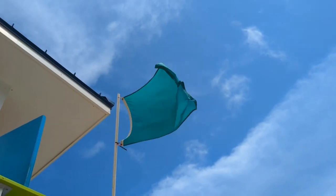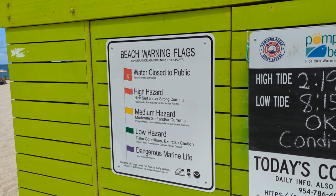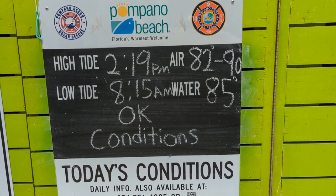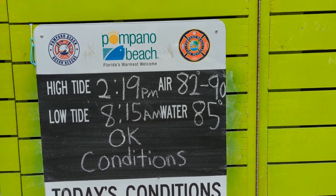Looks like today we've got some good conditions — green flag, that's always positive. The high tide is 2:19, so we're pretty much here as high tide is going away. Low tide was at 8 a.m., and that's a pretty big fluctuation. That water temperature — yeah, that's approaching bath water temperatures. One thing to think about when coming to a SoFlo beach: the temperature outside is not the same as the real feel. Right now it's 87 degrees, but the real feel — I kid you not — is exactly 100. Whew!